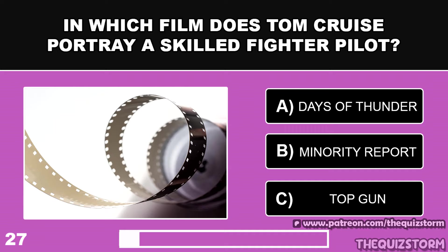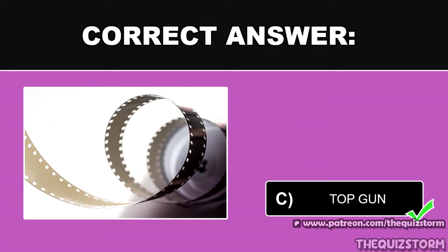In which film does Tom Cruise portray a skilled fighter pilot? And the answer is Top Gun.